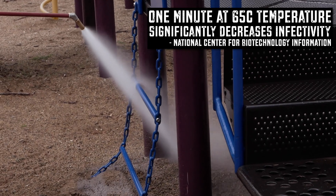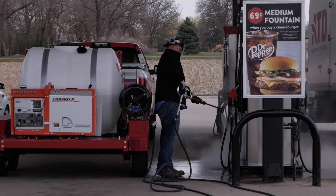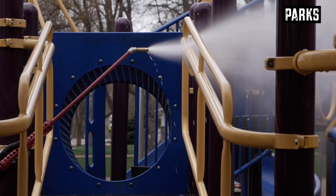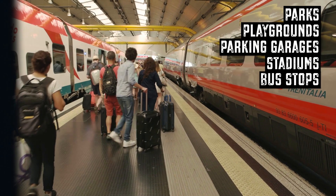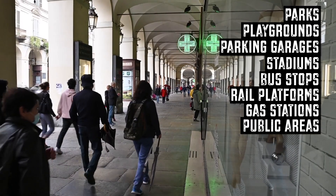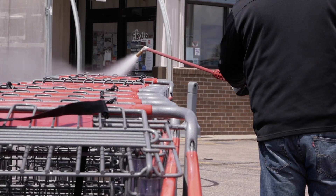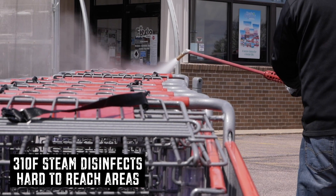On the contrary, no significant decrease in viral infectivity was observed after two hours at 25 degrees Celsius. Portable steam cleaners are ideal for cleaning and disinfecting hard surfaces in areas such as parks, playgrounds, parking structures, stadiums, bus stops, rail platforms, gas stations, and other public spaces. Water is heated in the system up to a maximum temperature of 310 degrees Fahrenheit before exiting the steam nozzle.